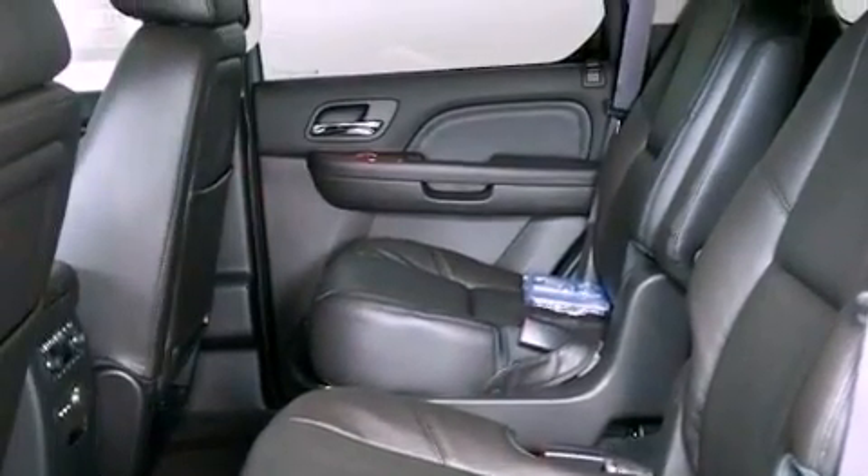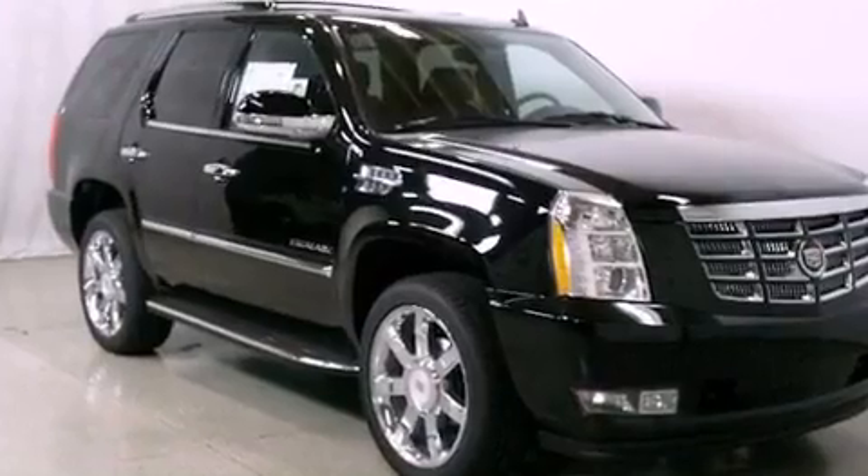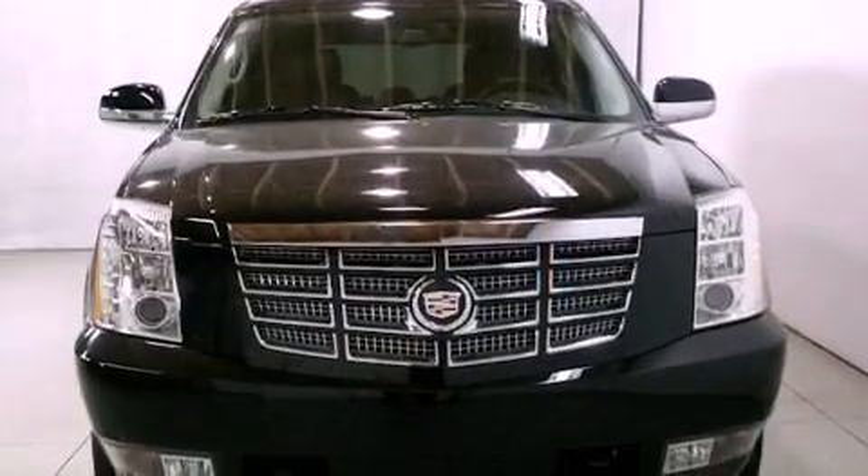An anti-lock braking system, memory settings for the seat's positions so you can recall your favorite alignment with the push of one button, and the navigation system will help you get from point A to point B on time.